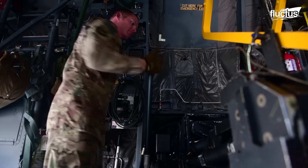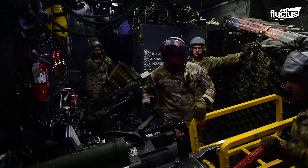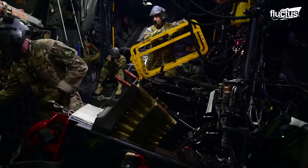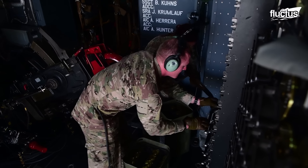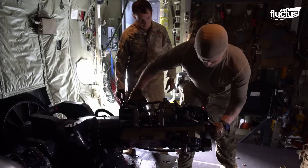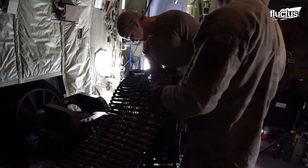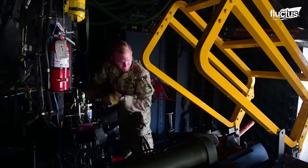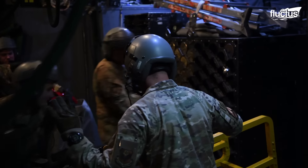AC-130 air crews often conduct live-fire training missions to ensure maximum readiness. This gives crew members valuable experience with the weapons and other systems, ensuring they can perform properly in real-life scenarios. Crews are trained not only in firing the weapons, but also in inspecting and maintaining them. The more they know about the various systems under their control, the more likely they'll be to handle any situation that comes their way.